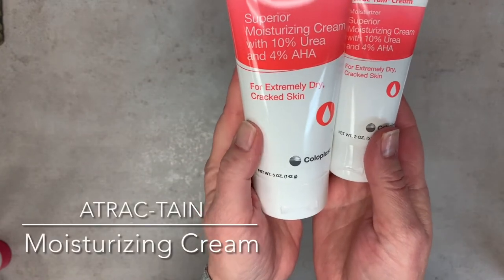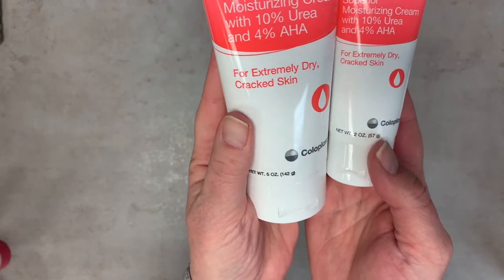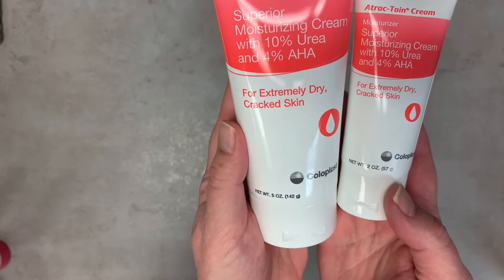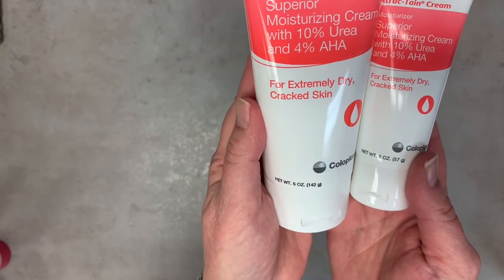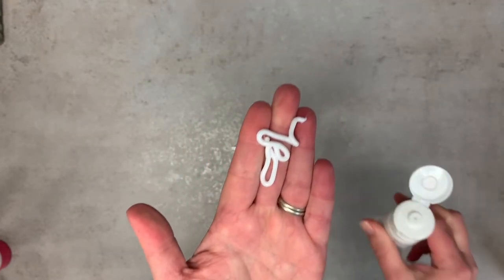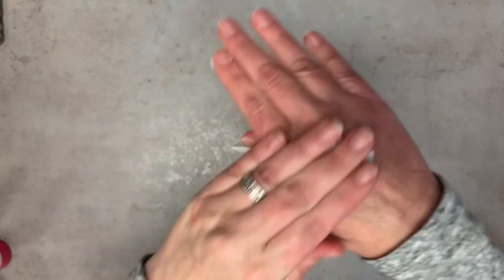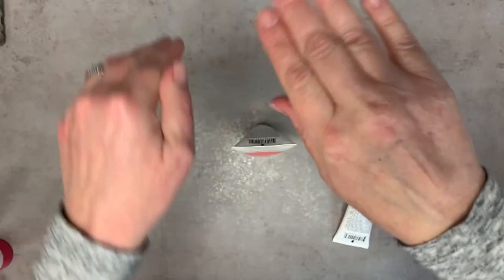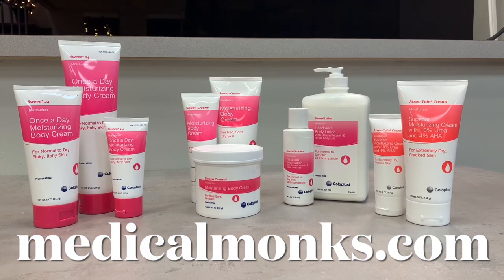Our last item is the Actretain cream, which comes in a 2-ounce and a 5-ounce. It's for extremely dry, cracked skin and contains urea and alpha hydroxy. It's great for cracked heels and feet. When you open it, it's very thick but rubs in really well — almost invisible immediately, absorbing right into the skin. And there you have it: Coloplast moisturizing body creams and lotions for all types of skin and all types of weather.